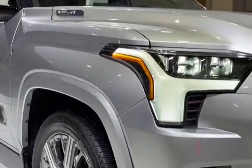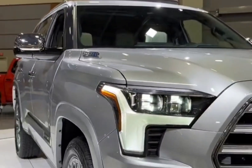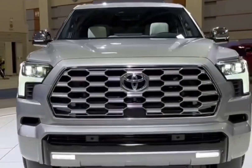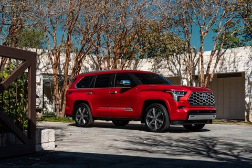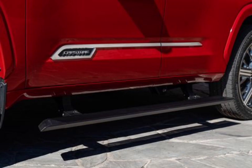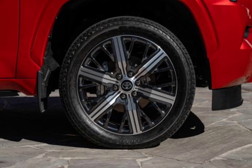The old Sequoia's dated touchscreen setup has been swapped out for the large 14.0-inch touchscreen found in the Tundra. This screen comes standard on all but the base SR5 and uses Toyota's latest infotainment software, which offers all manner of smartphone mirroring and other connectivity options including a Wi-Fi hotspot and various music streaming options.